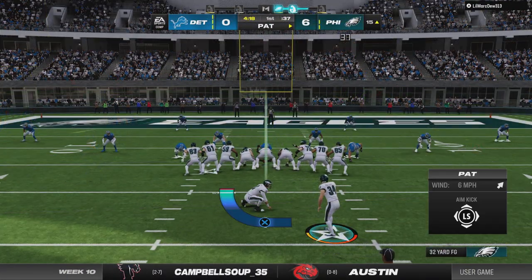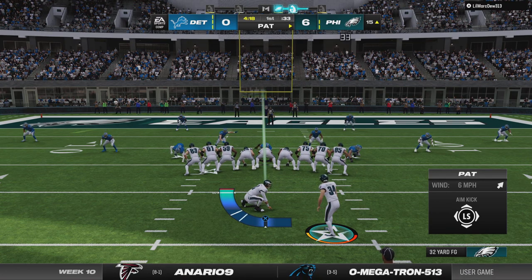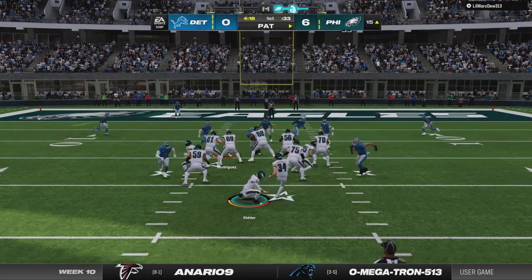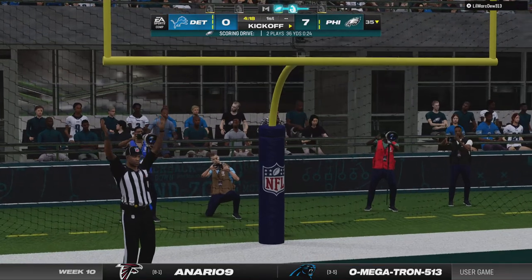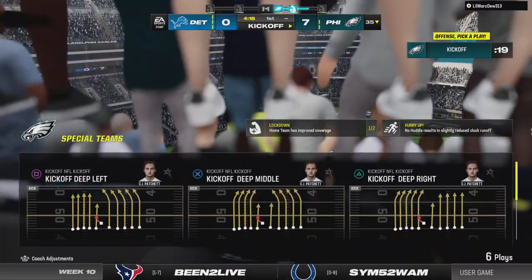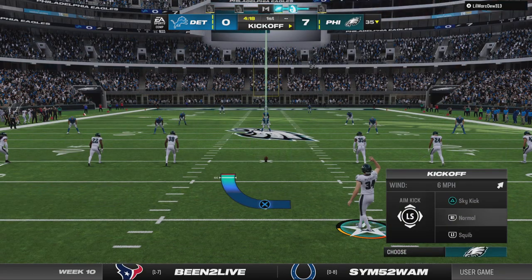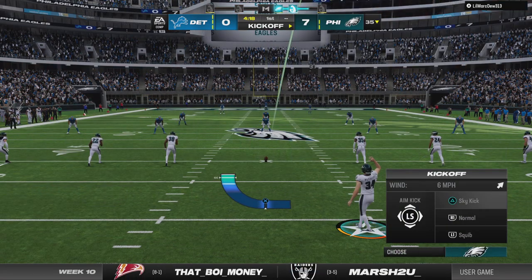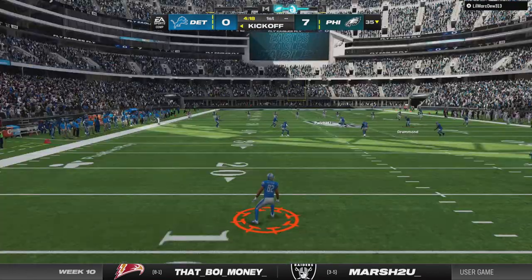A very nice looking touchdown run, and on his first carry of the game as well. You remember, we talked to him yesterday and he thought he was going to have a big game — he thought he did it perfectly, he liked what he was getting from his blockers. The kickoff unit is out on the field and they will send this one away.